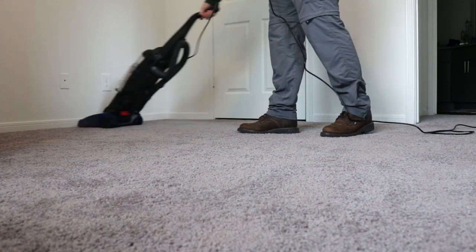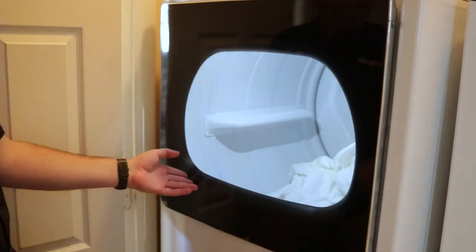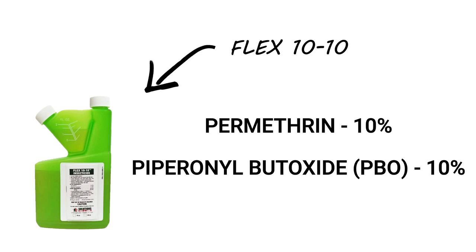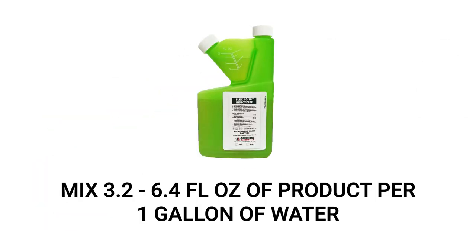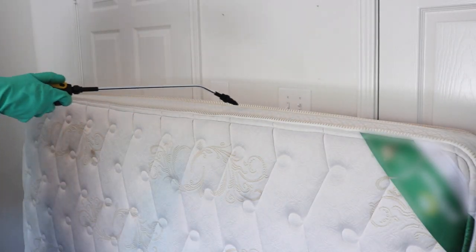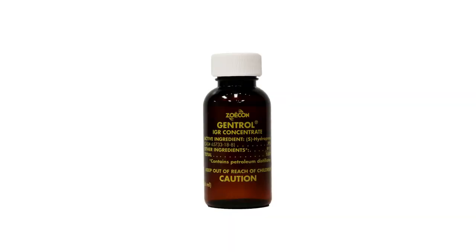Before applying products, you'll need to thoroughly vacuum the floors of the infested room, then wash all clothing, blankets, and other loose fabrics, drying them with high heat. We recommend that you apply a product like Flex 10-10. Flex 10-10 is a liquid insecticide concentrate made with permethrin and piperonyl butoxide, or PBO. You'll apply this product in a one-gallon handheld sprayer at a rate of 3.2 to 6.4 fluid ounces of product per one gallon of spray solution.